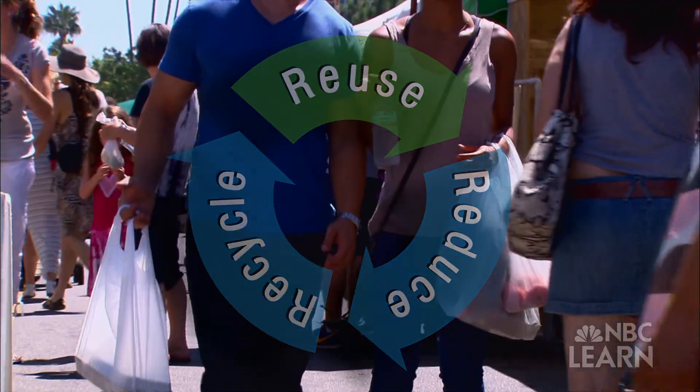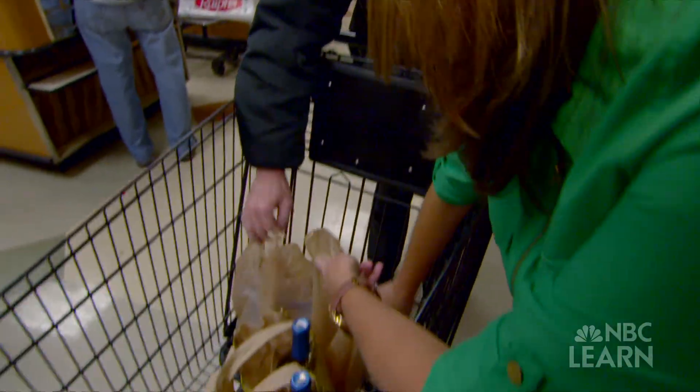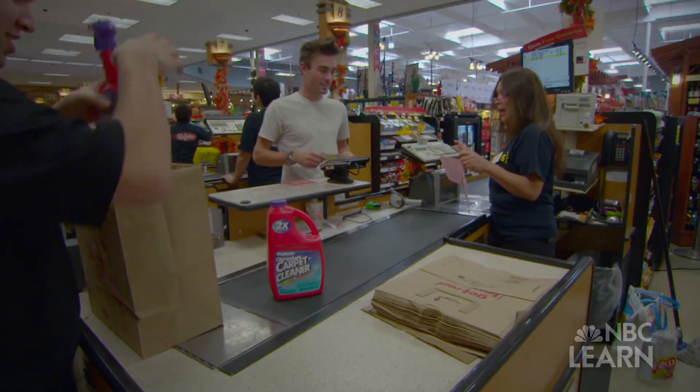Instead of throwing things out, reuse them, like shopping bags. In 2014, California made a law banning plastic bags from grocery stores, so shoppers had to bring their own bags from home, or pay up. One paper bag is 10 cents.